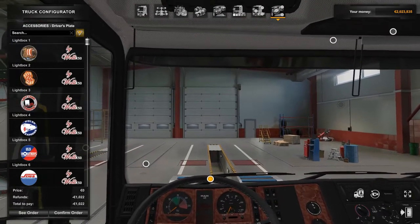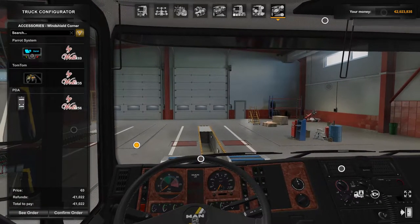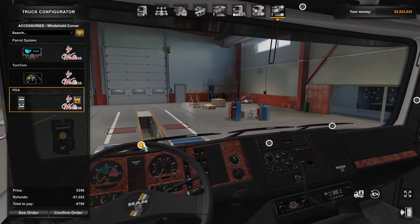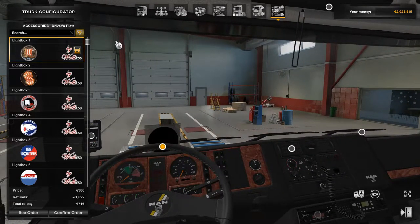Without further ado, let's get into it and have a look at what we've got here. For the windscreen corner, we've got a parrot system for your mobile phone, a TomTom navigator, or a PDA. We've got various different light boxes that you can add in to the windscreen corner.